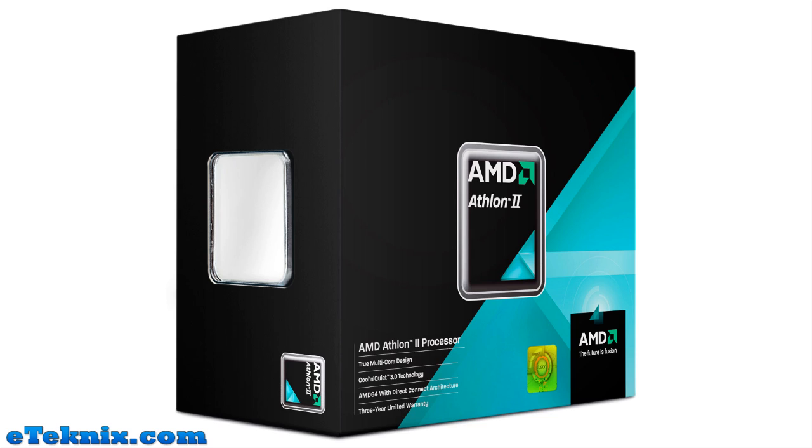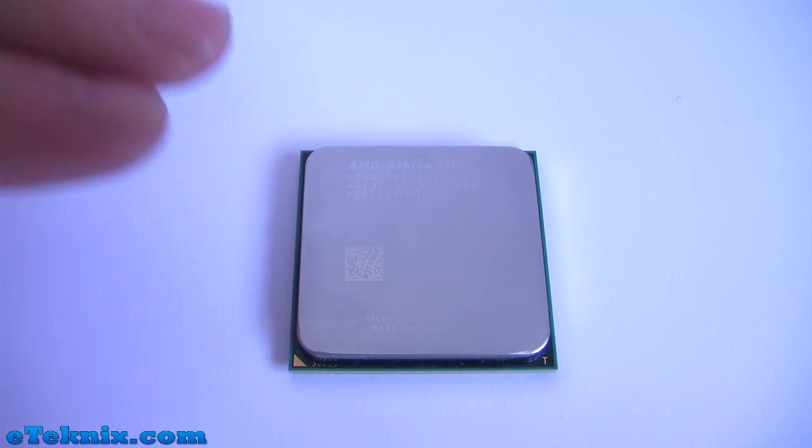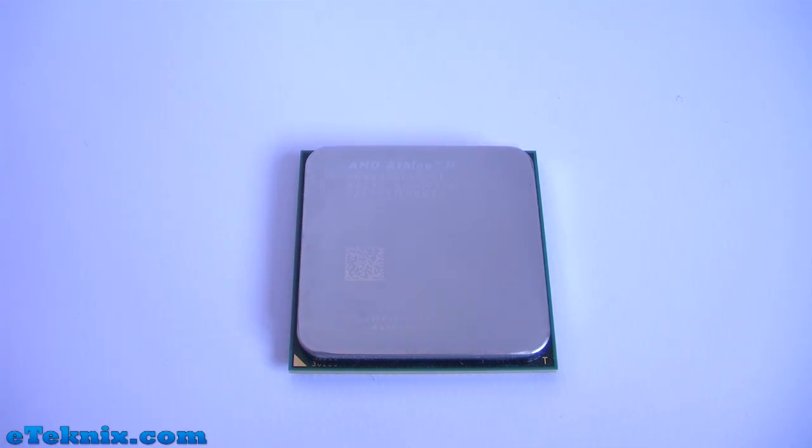Hello, my name's Andy Raphael from etechnics.com and today we're looking at the AMD Athlon 2 X3 435 tri-core processor.